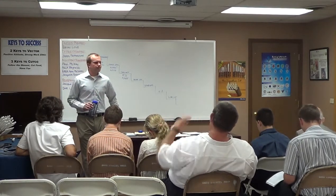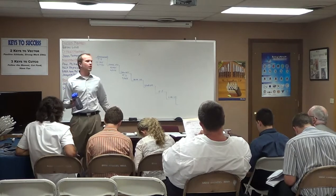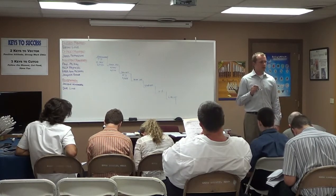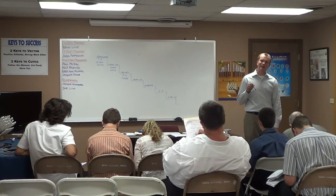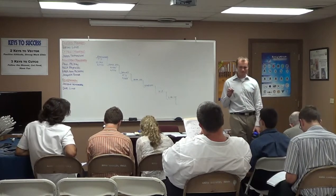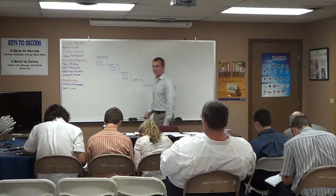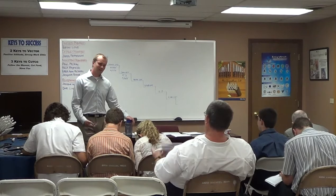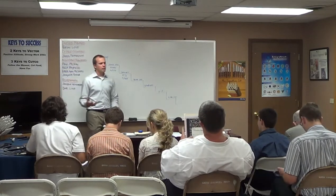The third group of people to call is anyone that you called this weekend that told you to call them next week. It is next week now — call those individuals and get them set up. And here's the fourth group, probably the most important: all those people that you've been staring at on your initial list for the last two or three days that you have yet to muster up the courage to actually call and ask. We call this your chicken list. You have it. I know you have it. We all have it.